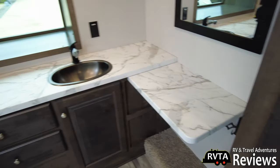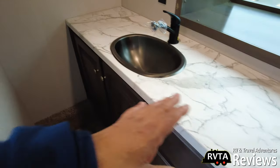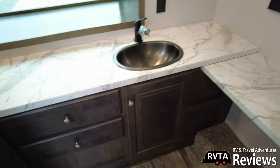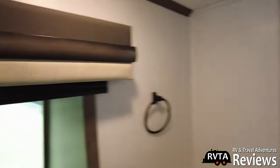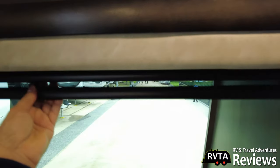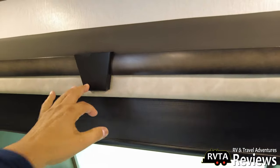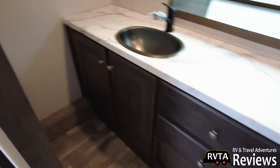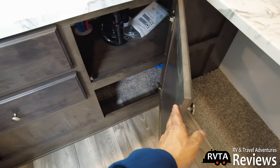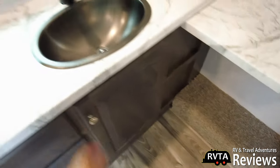This is a good size restroom. The skinnier person can have this side, the larger person can have this side. This has the day-night shades — the day and the night. Nice little valances. You have a mirror down there and some storage right down here. Let me open one of them up — perfect little spot for a garbage can right there.